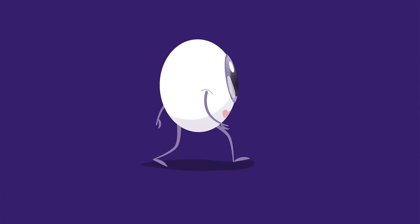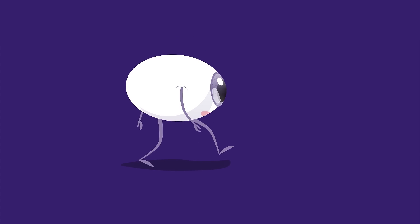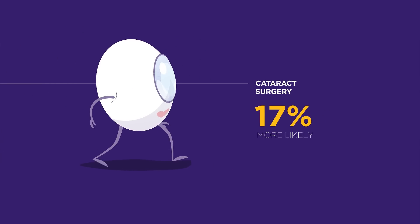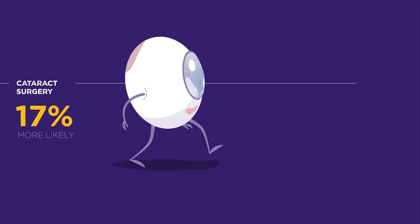Nearsightedness happens when the cornea is curved too much or when the eye grows too long. People with severe nearsightedness are at a much higher risk of developing eye conditions that can cause blindness.